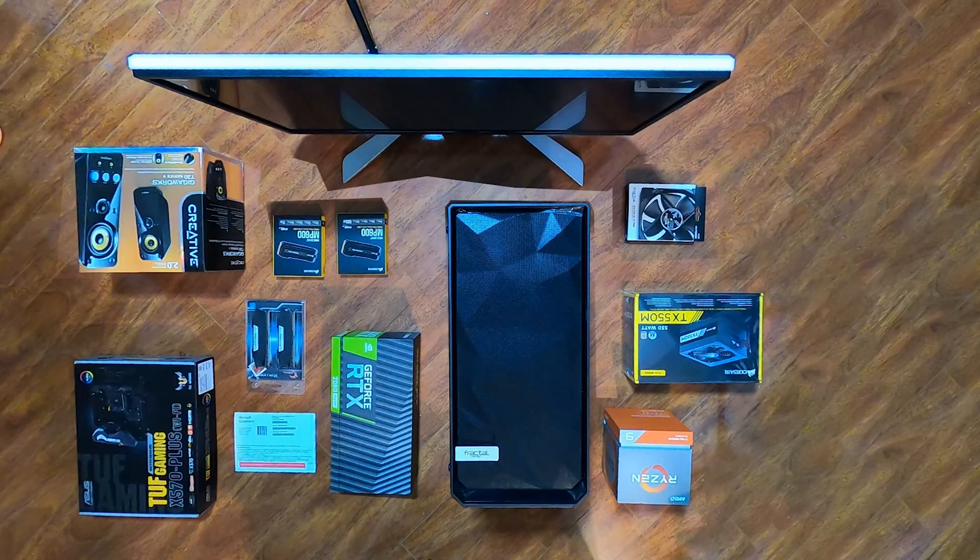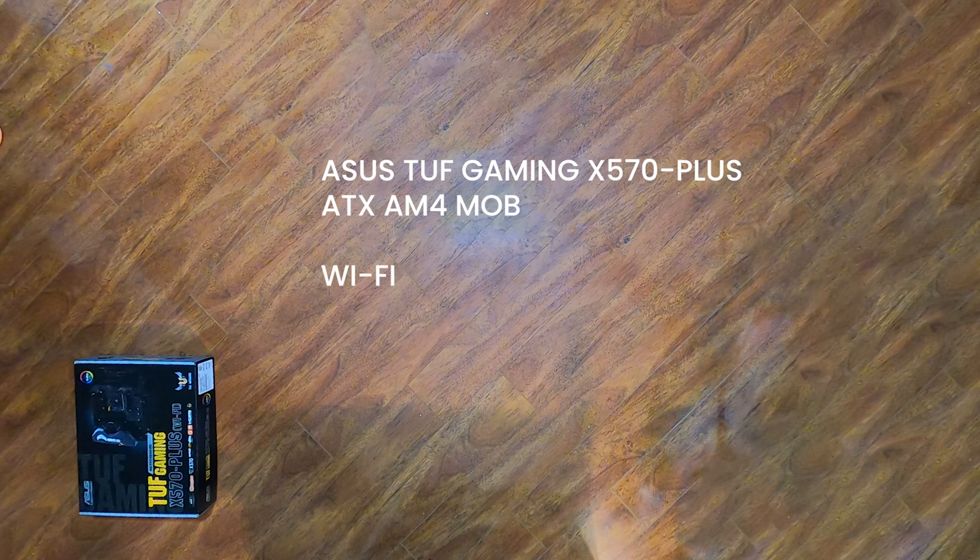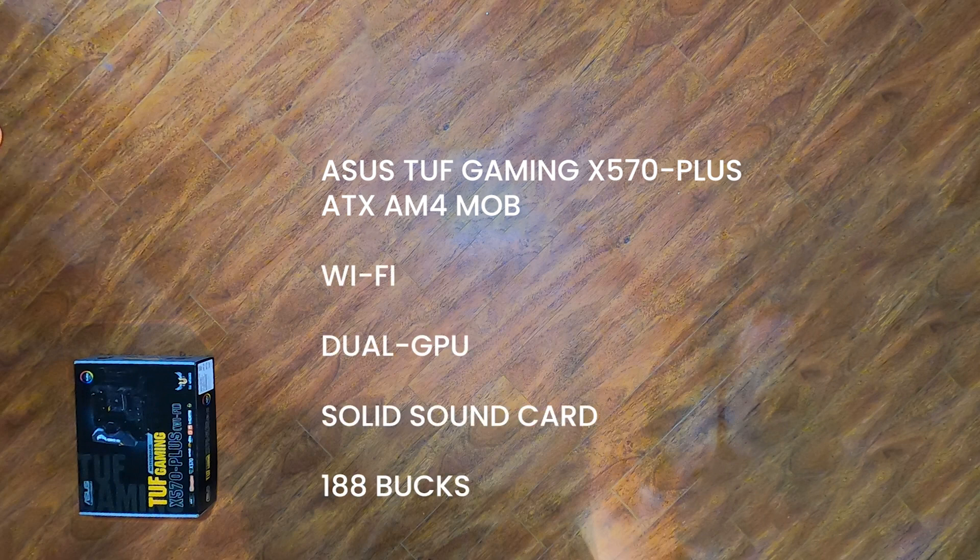So why these parts? Creative Lab Speakers are mid-range, cheap, and give great audio. The X570 has Wi-Fi, supports dual GPUs, and has a decent sound card. Windows 10, because Windows 10.